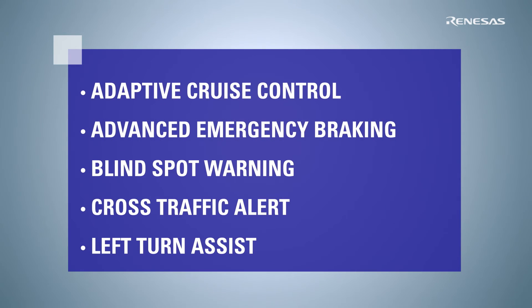Today's market is driven by the new car assessment program, where car manufacturers are continuously seeking to achieve highest safety ratings. It's also shaped by autonomous driving, which in addition to sensing, needs sensor fusion, decision-making and control.